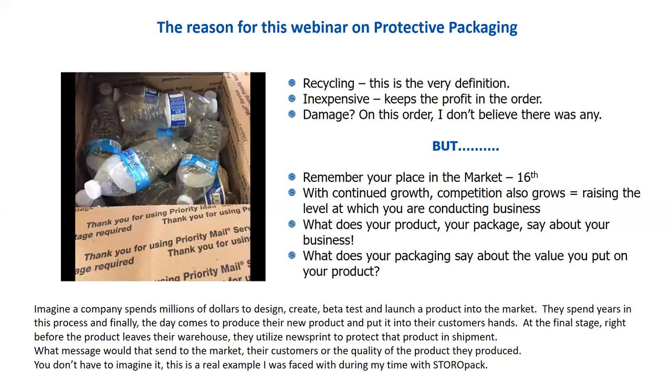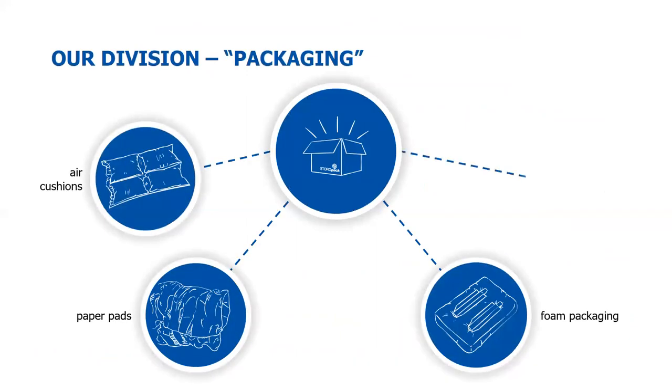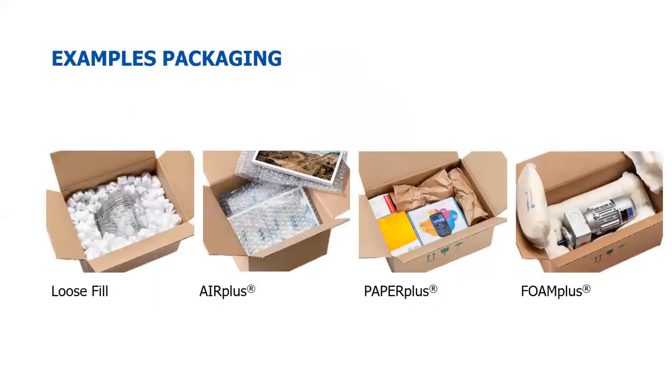Keep this into consideration as we go through this. I've been in very large, big-name customers that recycle and reuse a large amount of packaging product — there's nothing wrong with that. You just have to consider the other aspects and what image you're trying to put out into the field. Our packaging divisions include Foam Plus, air, paper, and loose fill, and we're going to go through each one. I'll give you a high-level view without overloading you with too much information.